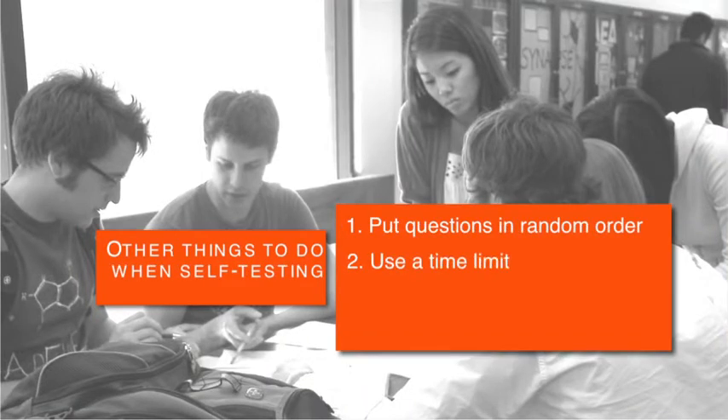Some other ways to match how you prepare for the test to the actual test would be randomized testing, testing under a time limit, and maybe practicing in an actual classroom where you set yourself a time limit — letting yourself know that you need to complete ten questions over the course of 30 minutes and see how you do.